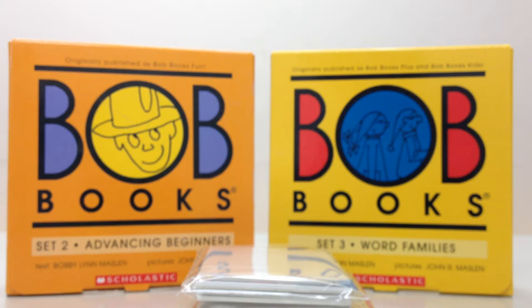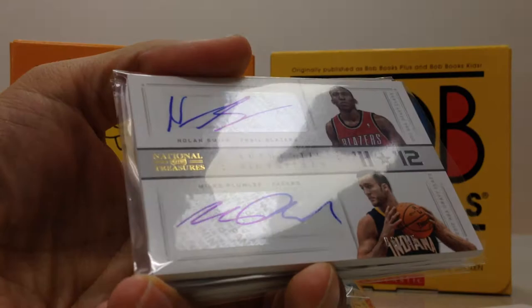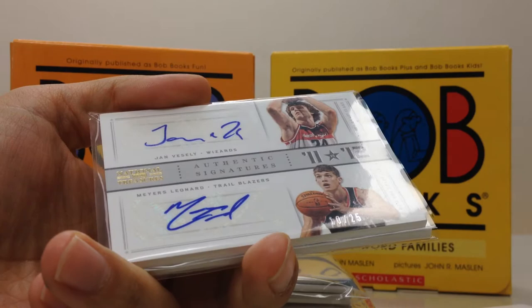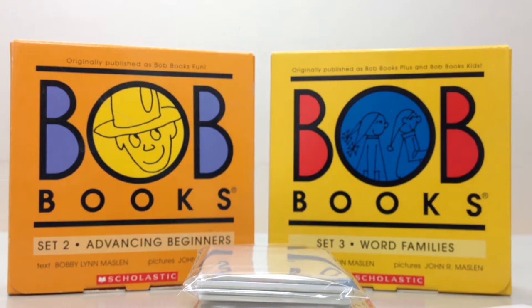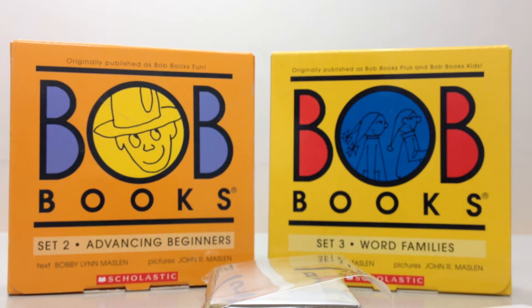First little mini lot of cards — shipped fairly well. This is from National Treasures, just some lower-end dual autos that I picked up. Nolan Smith and Miles Plumlee, this is out of 25, number 6 of 25. I got another one — Jan Vesely and Myers Leonard, also numbered at 25. And I got another Leonard with an Enis Kanter at 99. Just some random stuff that was pretty cheap so I threw them in. A lot thicker stock than I thought when I originally purchased them.